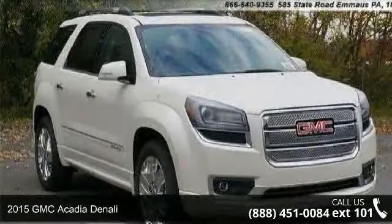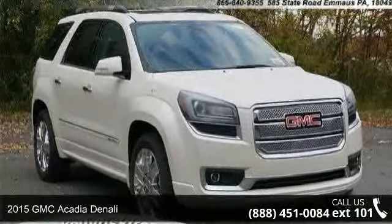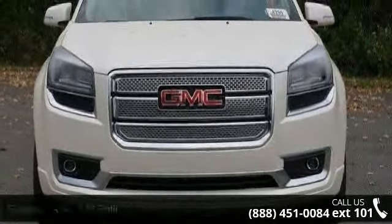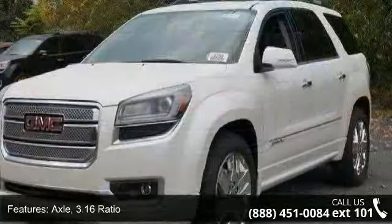Imagine yourself in this 2015 GMC Acadia Denali. If you are looking for an automobile with great features, look no further. Enjoy these notable features.